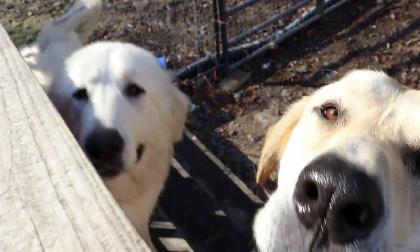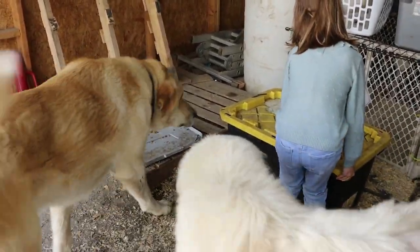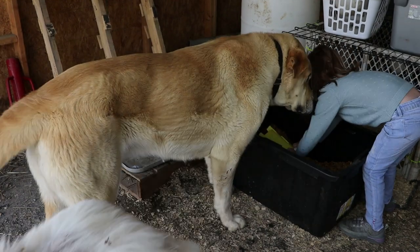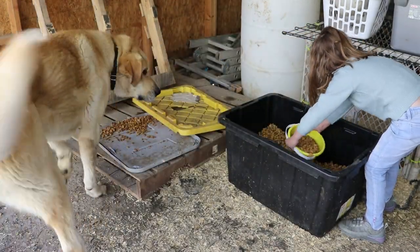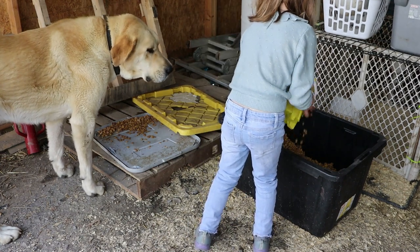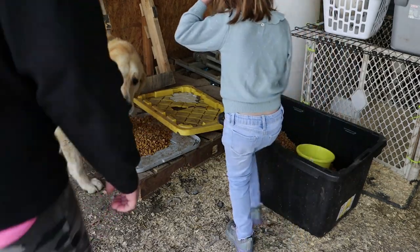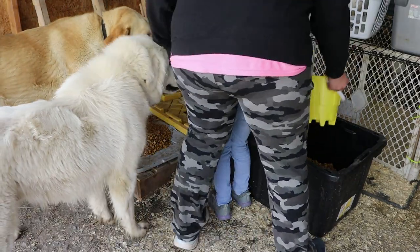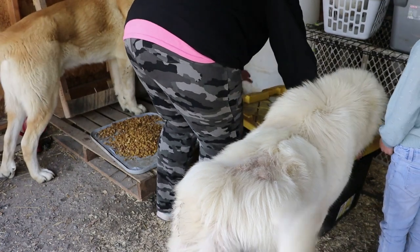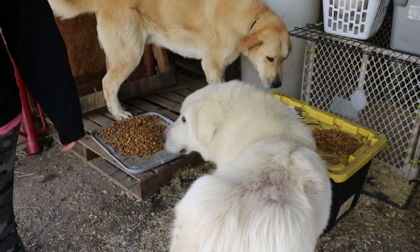First thing we need to do is feed the dogs. Hi Sprinkles, hey Barney — you ready for your breakfast? Come on, let's go get some breakfast. Now everybody can have their breakfast. Good dogs, good dogs.